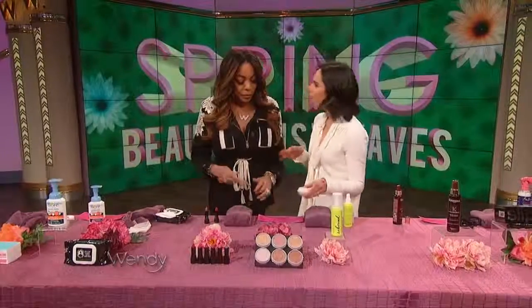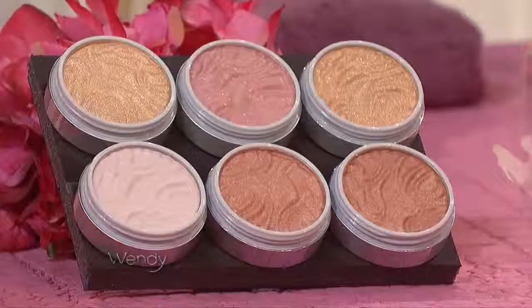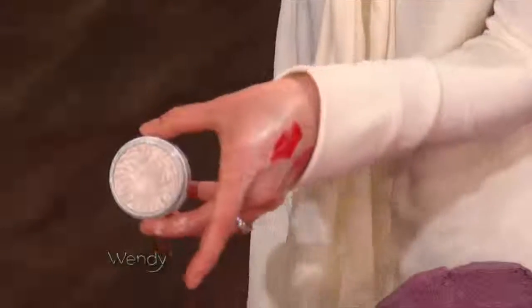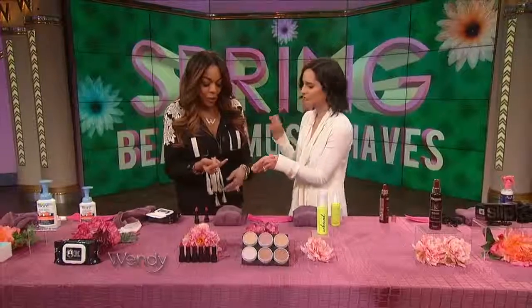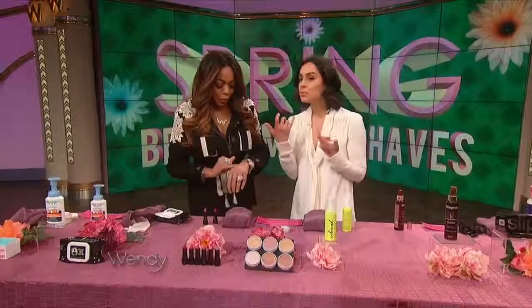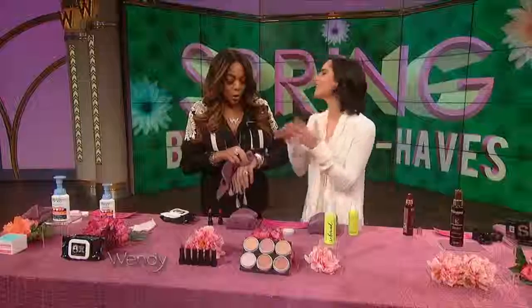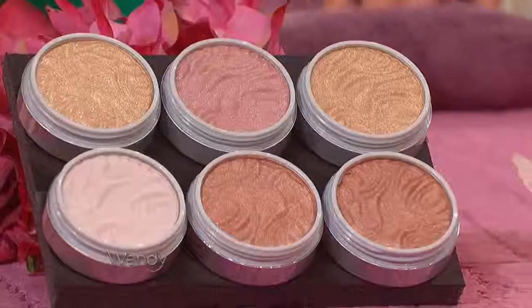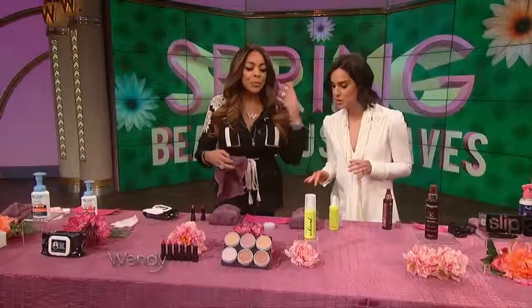Moving on to highlighter — everyone's all about contouring and highlighting. Physicians Formula came out with a really great drugstore option. This is a cream-to-powder finish. Look at how super creamy this is — you use your finger and put it on your cheekbones, your cupid's bow, right on your nose as well. You want to accentuate all of your beautiful features. This is $10.99 at drugstores, but it'll last you a very long time because a little goes a long way.